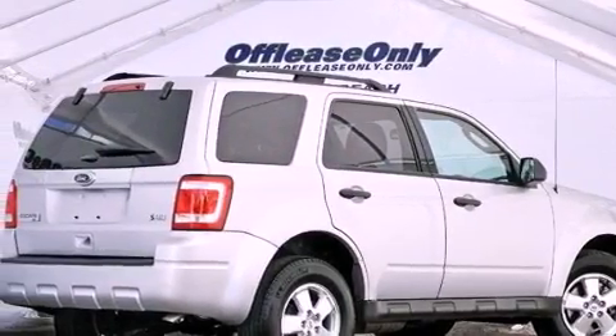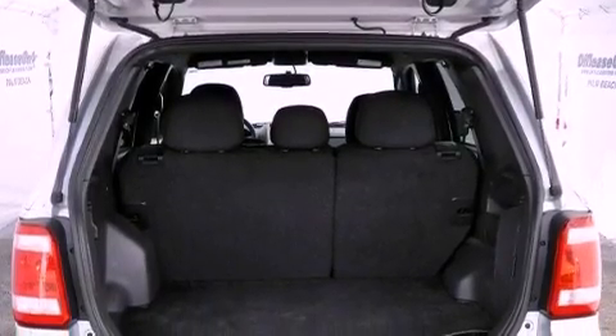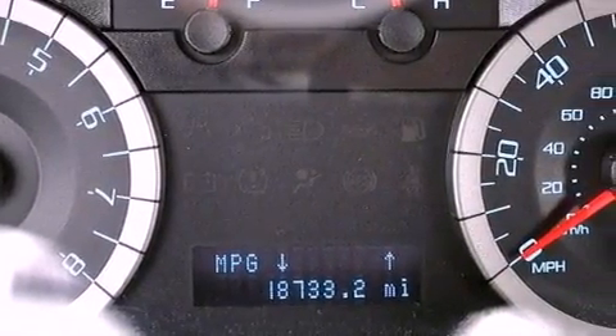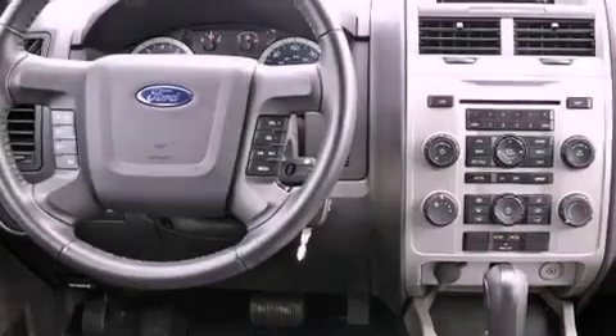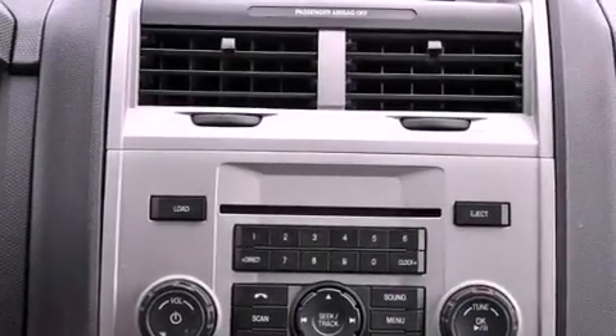The following features are also included: a power driver's seat, air conditioning, cruise control, a leather wrapped steering wheel, the Securilock anti-theft system, an illuminated driver's side vanity mirror, a chrome grille, an anti-lock braking system, and an auto dimming rearview mirror.